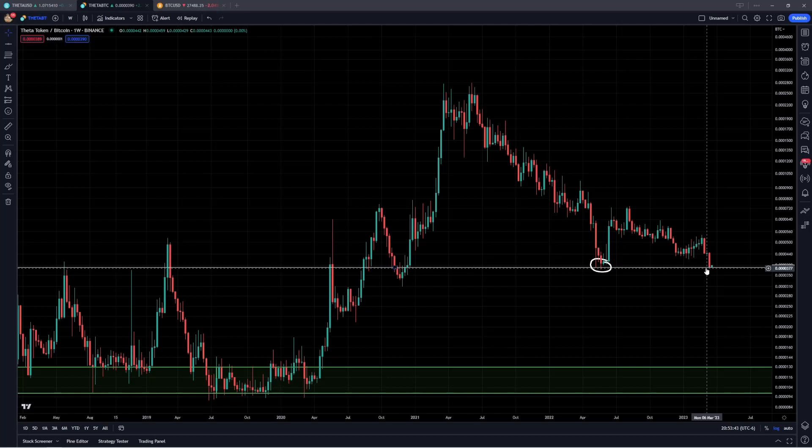So in general, that's sort of where I stand with Theta token. I hope you guys did enjoy the content and the analysis. As always, I'll see you in the next one.